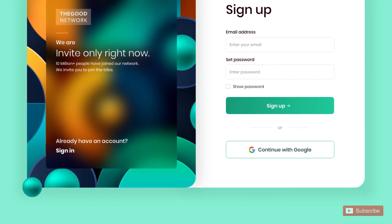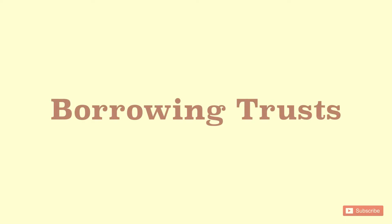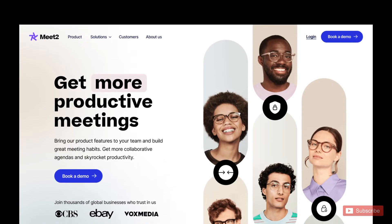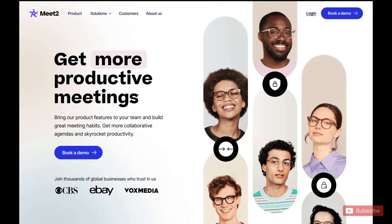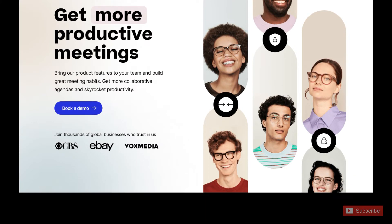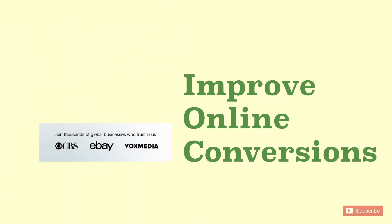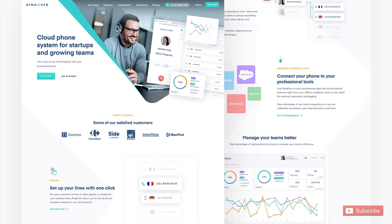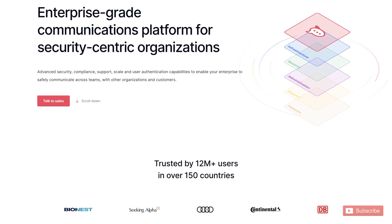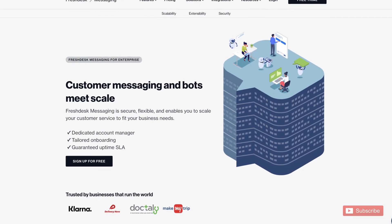Now let's go to the second factor: borrowing trust. Social proofs — the easiest way to build trust in your brand is to borrow social proofs from your customers, peers, or other reputable brands. When used effectively at the right customer touch points, social proofs can drastically and swiftly improve online conversions and build the overall credibility of your product. Check how blooming startups use logos of bigger brands to their advantage all across their website.